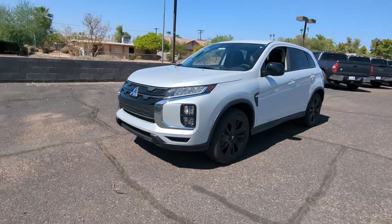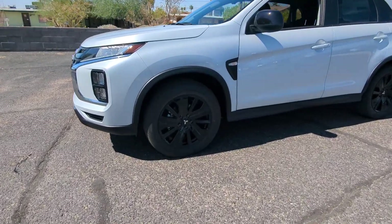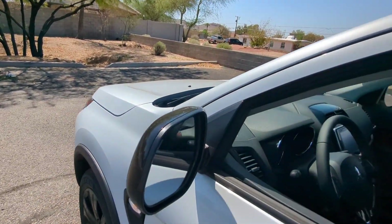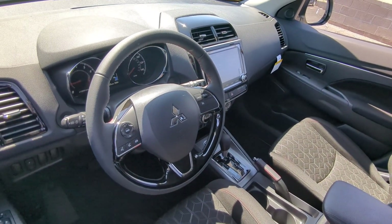These are just some of the great options this vehicle comes with: keyless entry, heated mirrors, backup camera, electronic stability control, alarm, steering wheel audio controls, rain sensing wipers, auto dimming rear view mirror, intermittent wipers, and traction control.